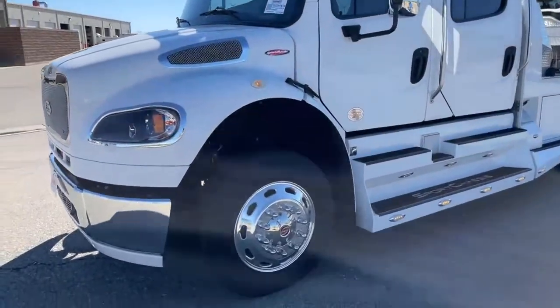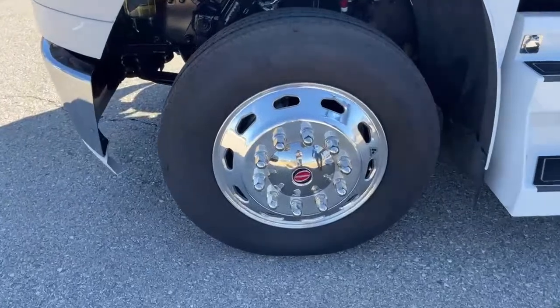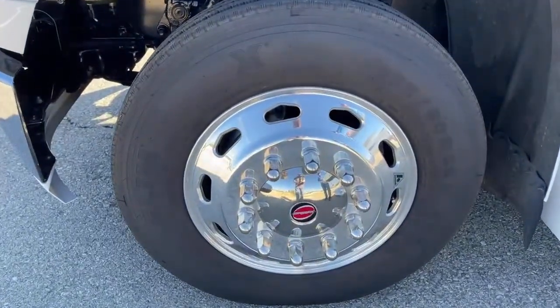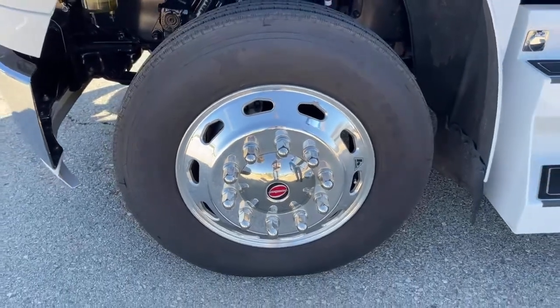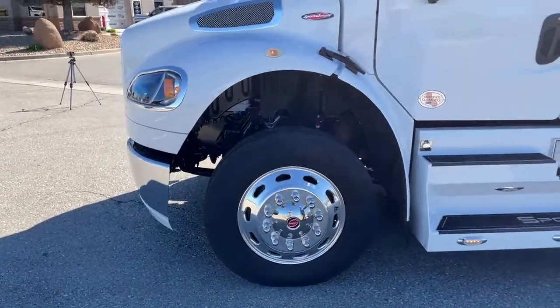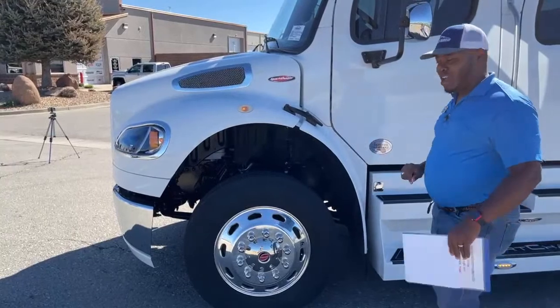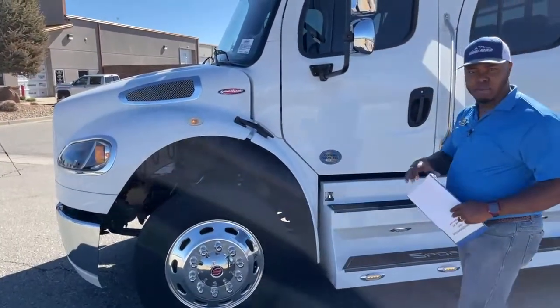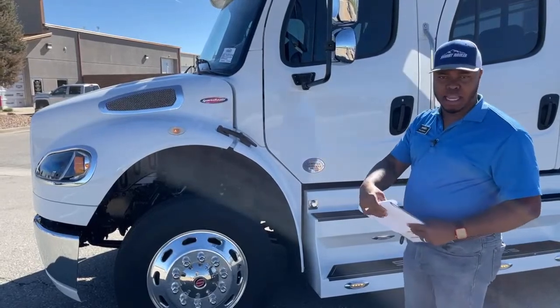Let's look at the tires — we have two 255/80R22.5s. These don't come with the auto balancers like we have on our units, but I can find out if those auto balancers could be put on this unit as well. If you guys have that question, I will answer it in the comments below, or you could call me.